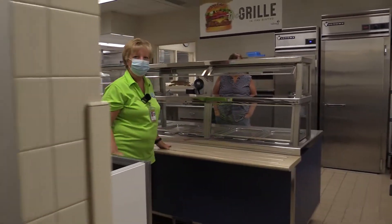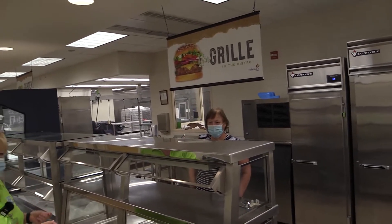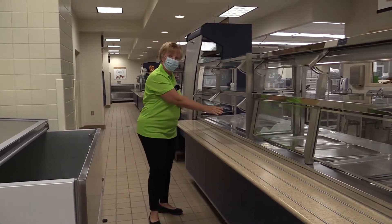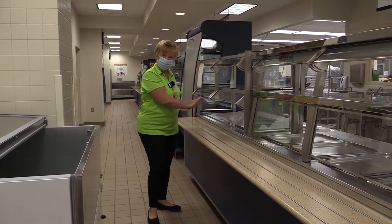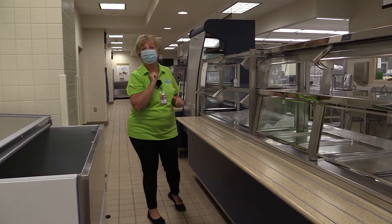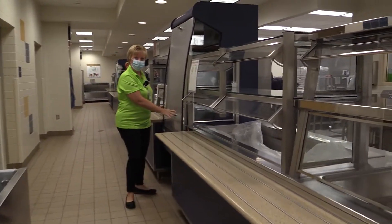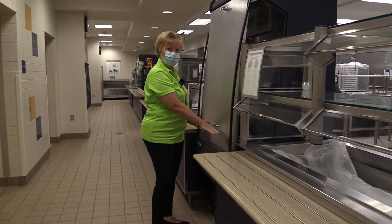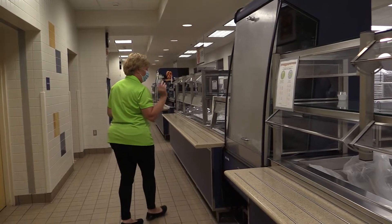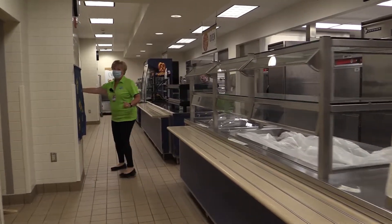You're going to come on in here and Gail will be here with your chicken patties and your cheeseburgers, and she'll also get your fruit and vegetables for you. Remember how you used to go through here and just grab the items that you want? It's a little different this year — Gail's going to put it on the tray for you, so just let her know what you'd like. Your milk and waters will be right in here — no longer in the milk cooler. When you're done with this line, you're going to come down here and go out this door.